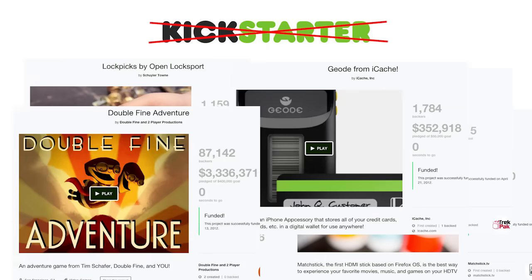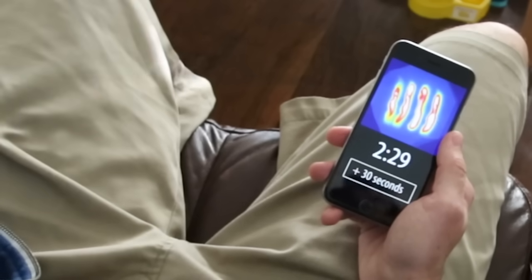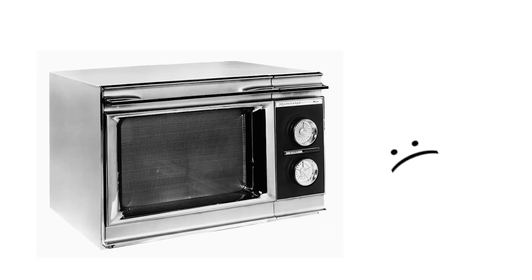I've seen way too many busted Kickstarter projects to sit here and ask you for money. The investors with money are there — they just need to know if people would actually want this, say for keeping an eye on round two of your bacon cooking while you sit on the couch and enjoy the savory fruits of round one.